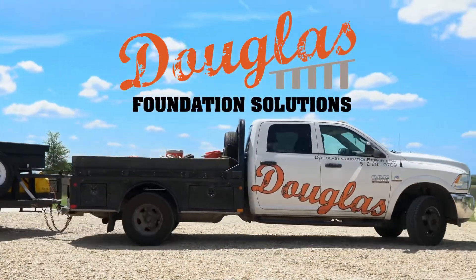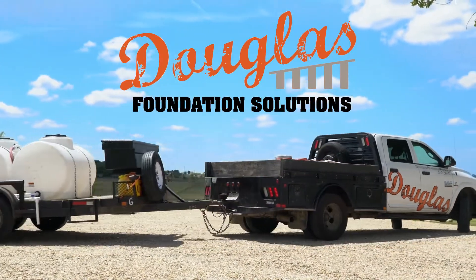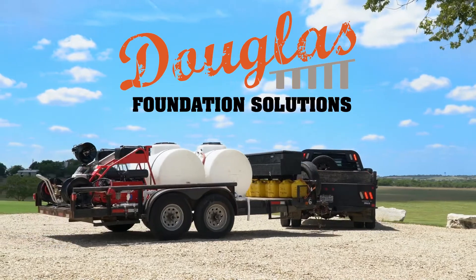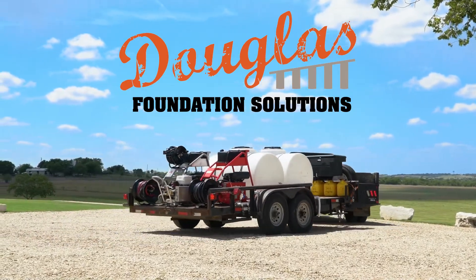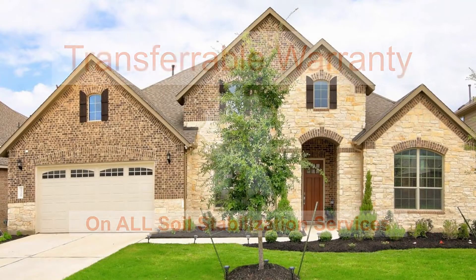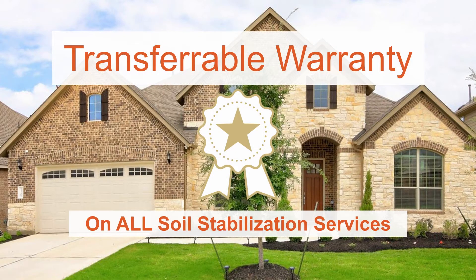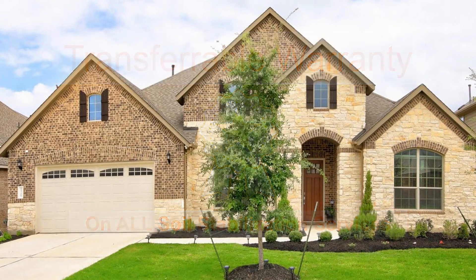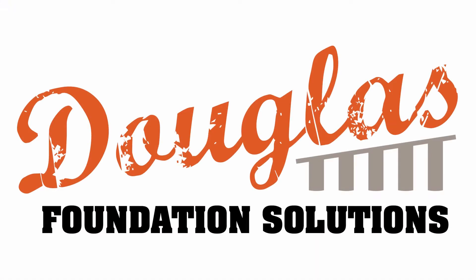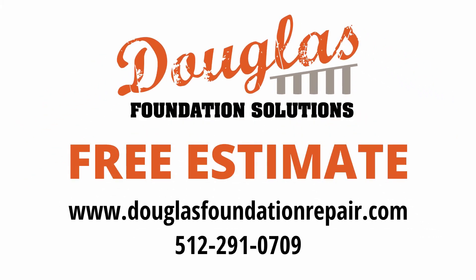Douglas Foundation Solutions is Austin's trusted soil stabilization expert. We provide services for residential and commercial clients for both existing structures and new construction. All of our soil stabilization services come with a transferable warranty to facilitate real estate transactions. Contact Douglas Foundation Solutions today for a free estimate.